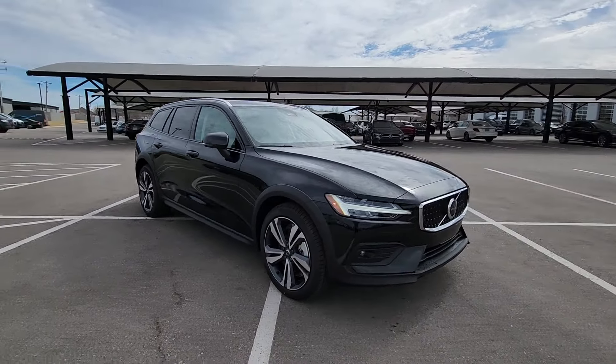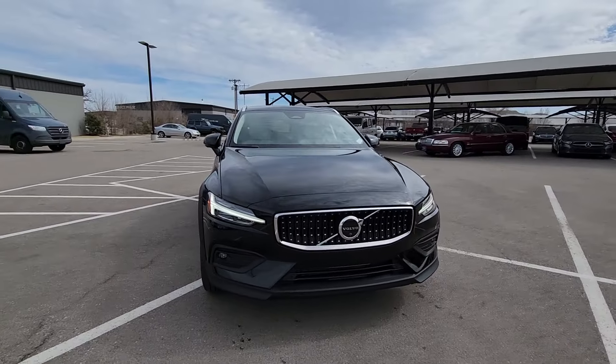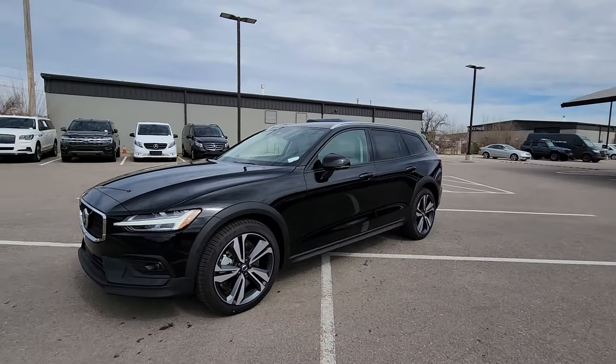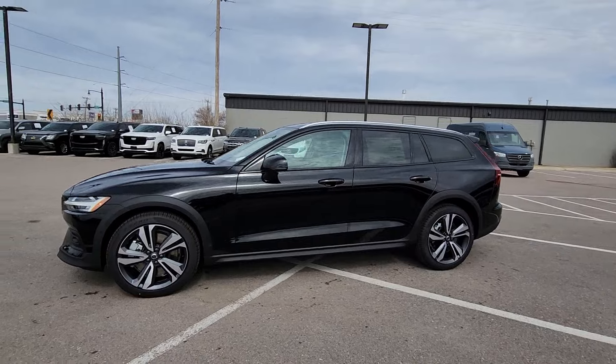Whether your preference is for the iconic gas-powered, twin-engine plug-in hybrid, or rugged cross-country model, this beautifully styled crossover lets you rediscover the joy of the open road.